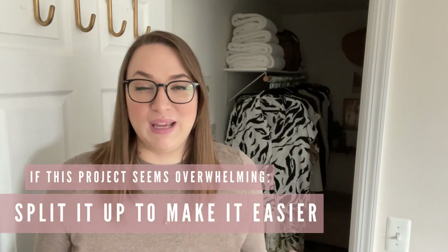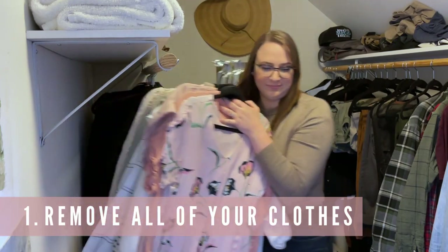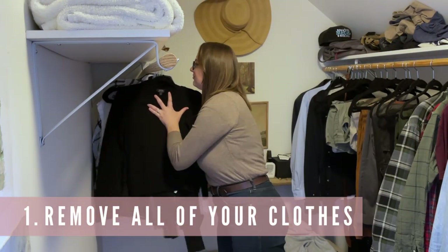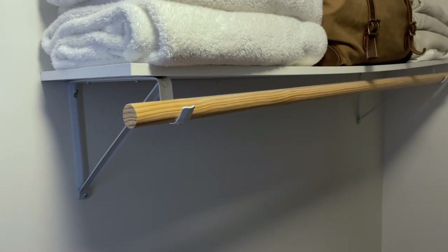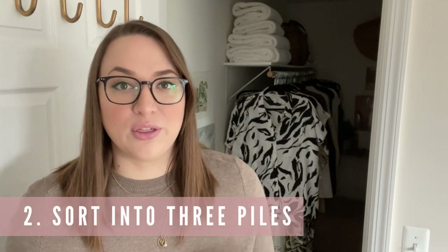So here we are in front of my closet. I do share this closet with my husband and I'm only going to be focusing on my side today; tomorrow with his help we'll go through his side. If this project feels big and overwhelming, don't be afraid to split it up so it's easier to tackle. The very first step is to remove all of your clothes from your closet. It's really the best thing to take them all out and start with a clean slate so nothing slips through the cracks.